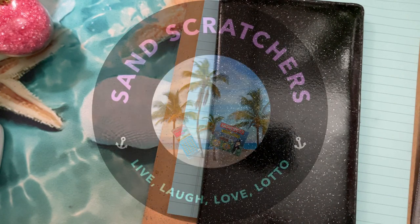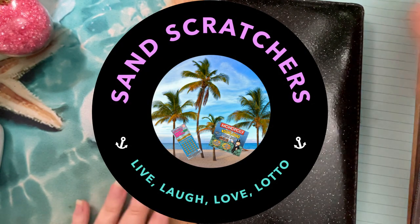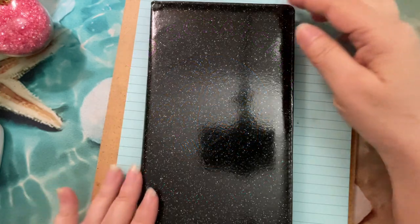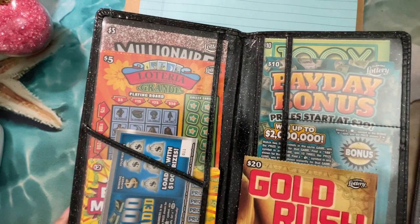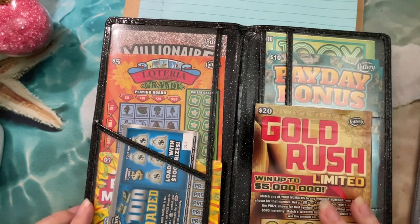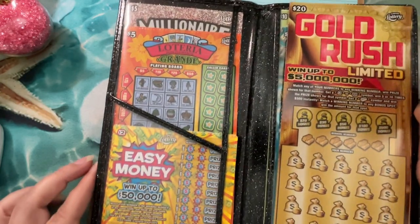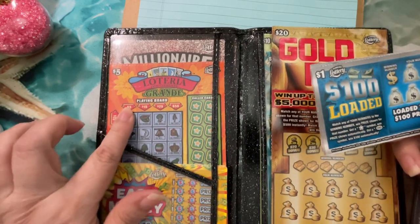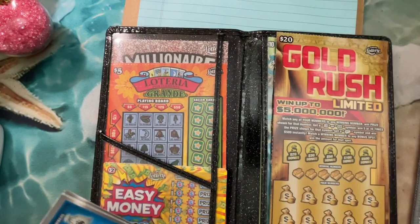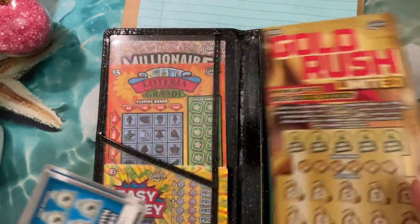Good morning everyone, hope you're doing great today! I filled up my folder — look at all these tickets! I'm going to start with the little ones. I have one dollar, two dollars, some five dollars, a twenty dollar ticket, and some ten dollars. So we've got a few tickets to play.